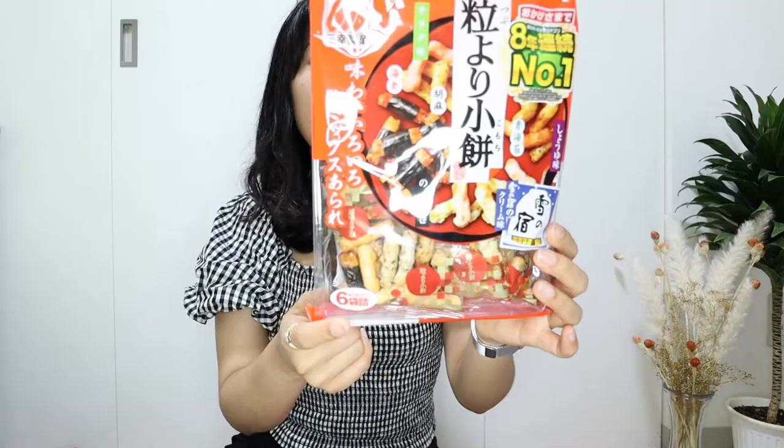What a better combo, right? Japanese rice crackers, or senbei, come in different flavors. For example, Yuki no Yado Senbei is a little bit sweet with melted sugar on top. I also have assorted rice crackers and Happy Turn, which is my student's favorite snack — a little bit salty. And this one is a soy sauce flavored rice cracker. Rice crackers are a pretty good alternative if you don't want to eat a lot of chips.